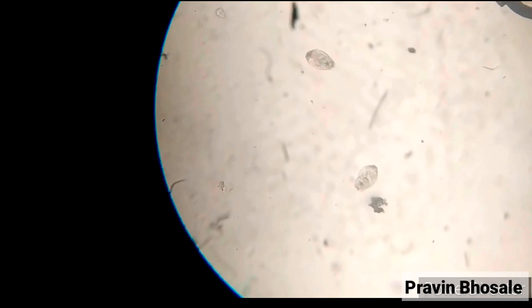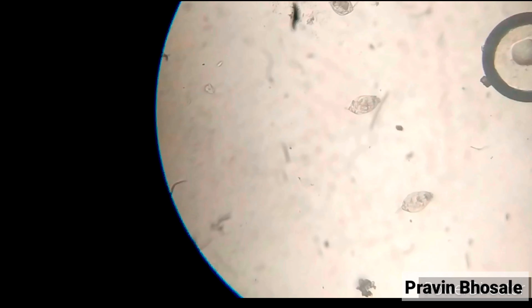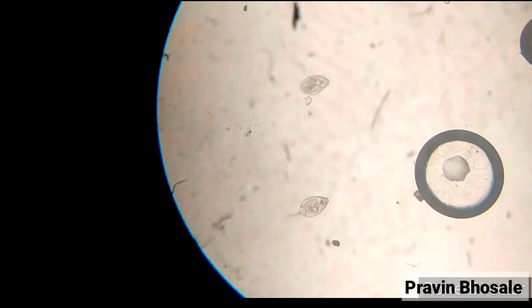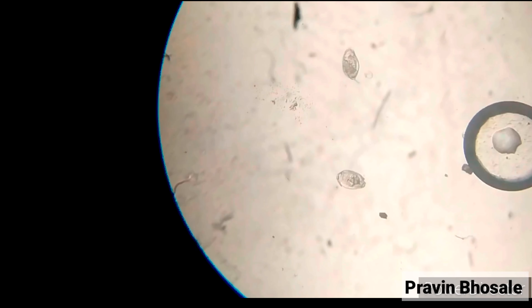They eat bacteria, algae, and protists, and are then eaten by other rotifers, protists, small crustaceans, and fish.